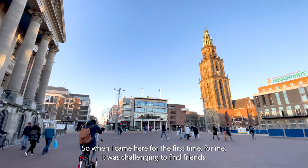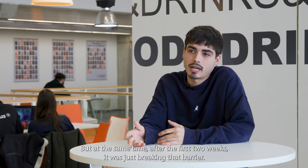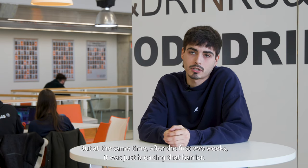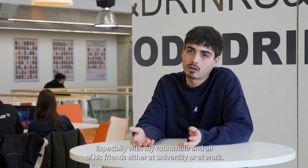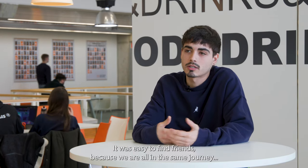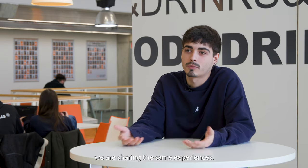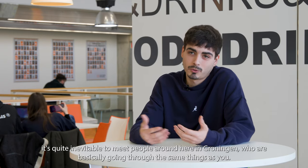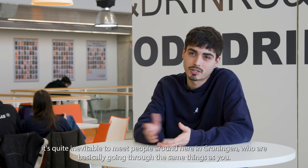When I came here for the first time, it was also challenging to find friends, but after the first two weeks it was just about breaking that barrier. Especially with my roommate and all of his friends, either at university or at work, it was easy to find friends because we are all in the same journey, sharing the same experiences. It's quite inevitable to meet people in Groningen who are going through the same things as you.